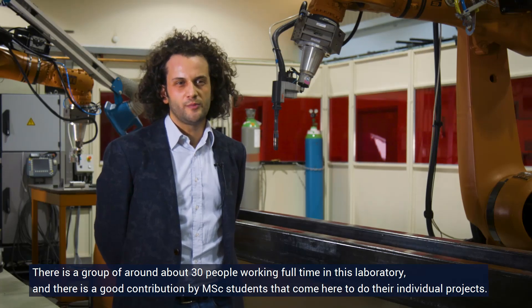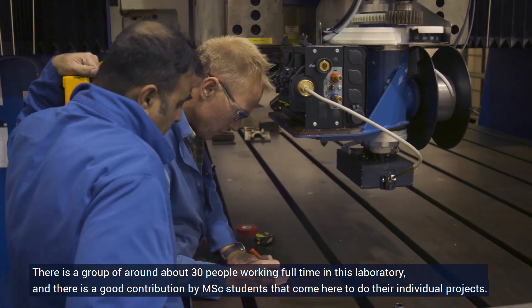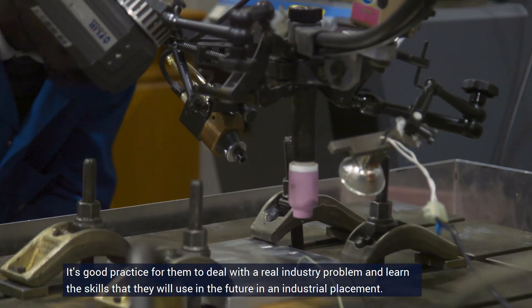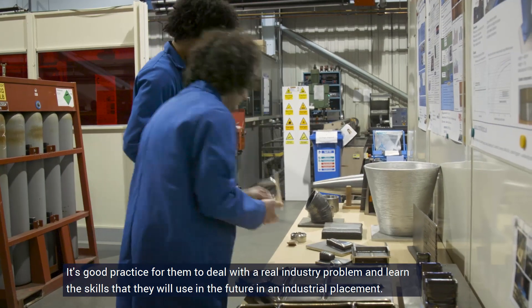There is a group of around about 30 people working full-time in this laboratory, and there is a good contribution by MSC students that come here to do their individual projects. It's good practice for them to deal with real industry problems and learn the skills that they will use in the future in their industrial placement.